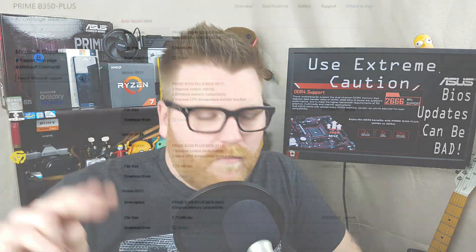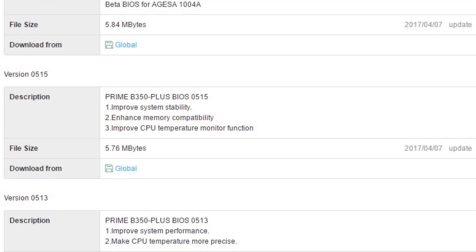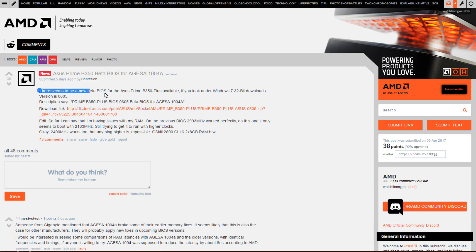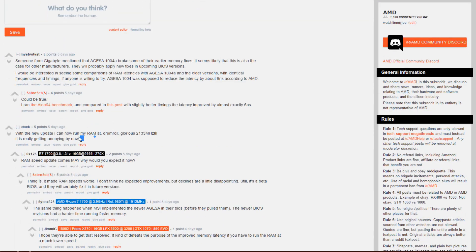I've been watching for BIOS updates because I want to improve memory overclocking, and there were also some issues with temperature reporting. On the weekend I saw two updates. I did my due diligence and Googled to see if anyone was having issues. Version 0515 was a minor incremental update supposed to improve system stability, memory enhancement capabilities, and CPU temperature monitoring. I wanted those options. There was also an AGESA microcode update in a beta version from Asus, 06-05. I decided not to touch the beta since people were reporting memory problems with it, and just did the minor incremental one instead.